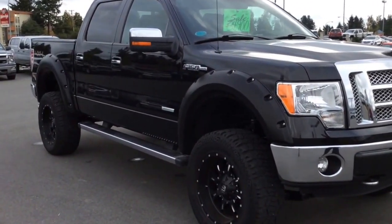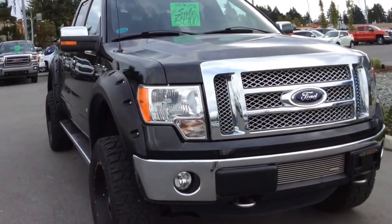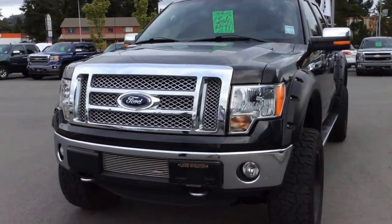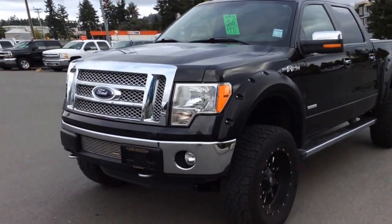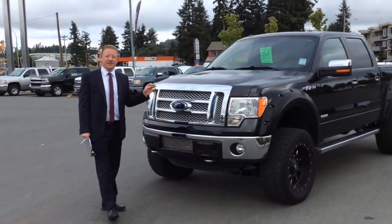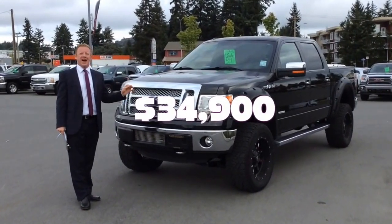This truck is absolutely loaded — it has leather, sunroof, navigation, backup camera, and heated and cooled seats. Full crew cab. This truck only has 42,500 kilometers on it, priced at $41,995 and marked down to only $34,900.